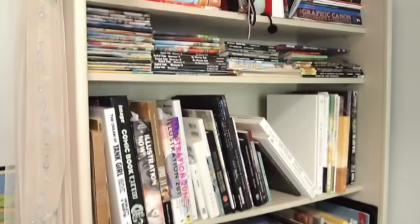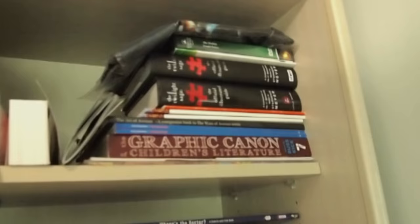Next is the bookcase — I'll show you what's actually on it. Up in the corner here is just all stuff I've been published in; there's a bit missing, it's all in moving boxes somewhere. These are some Doctor Who comics and Footrot Flats comics, which is a New Zealand comic I collected religiously as a child. On the next shelf we've got illustration books.